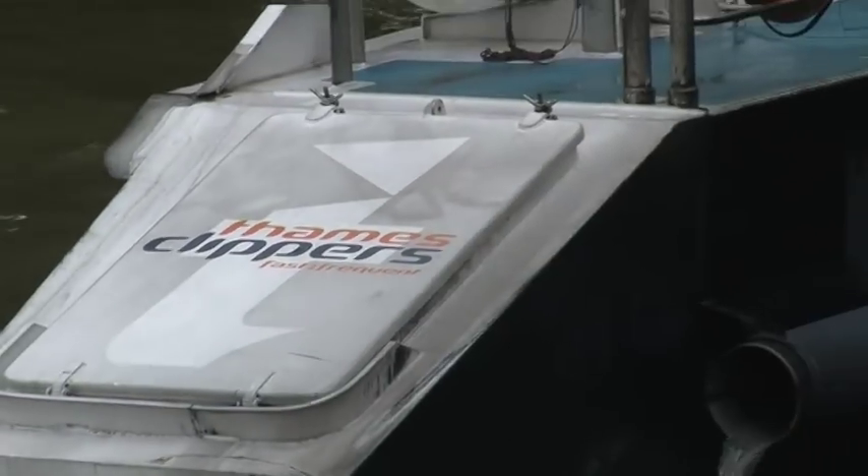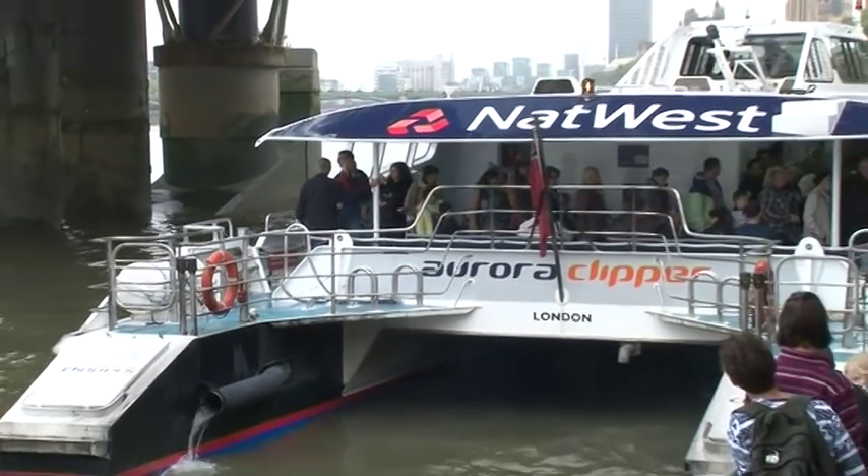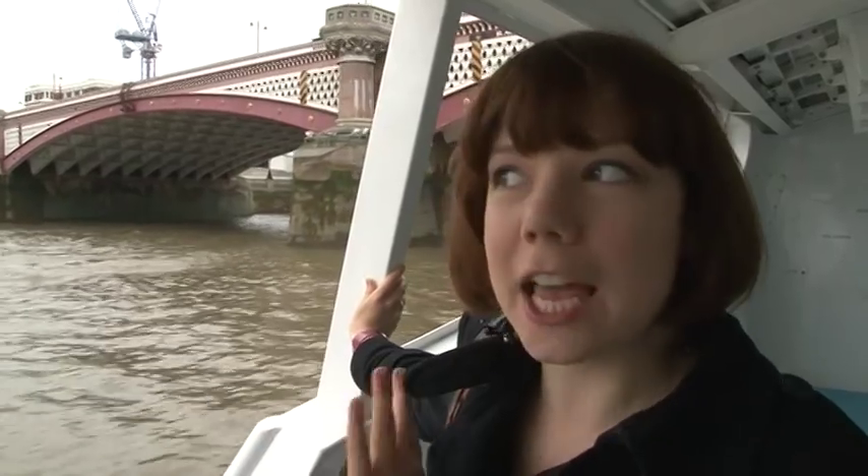The guide states that you are always guaranteed a seat, and there are indeed plenty of seats on board, inside and out. It's not exactly what I thought it would be like. You can actually sit inside and stay in the warm, but we've come out to the back so that we can enjoy the city as we go along the River Thames.